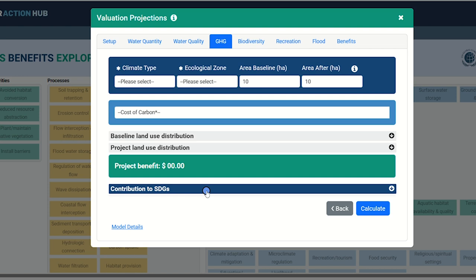Our greenhouse gas model is one of our more complex models, and you will see different models for a forest habitat compared with a wetland. Shown here is the forest model. The next step is to select climate type based on whether your project is in a tropical, subtropical, or temperate environment. The list of climate types shown is dependent on the country you selected on the project setup screen. Based on your climate selection, you will be provided a series of applicable ecological zones to give your financial estimates even more nuance.